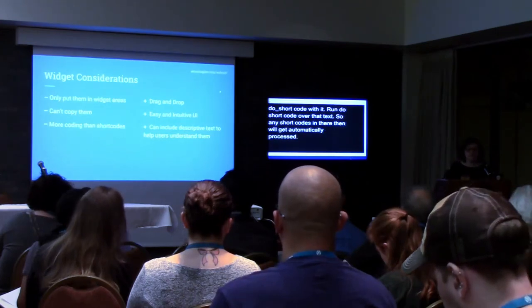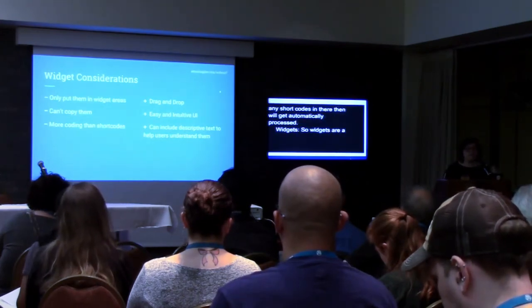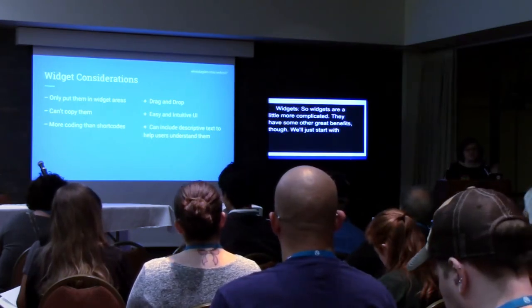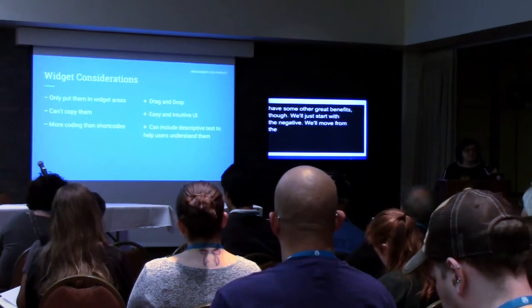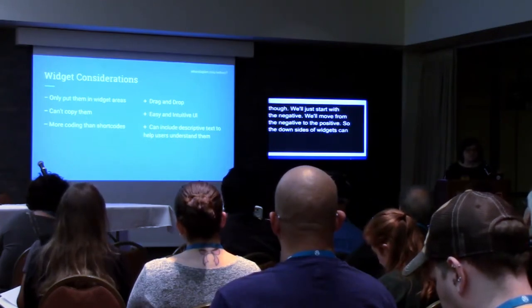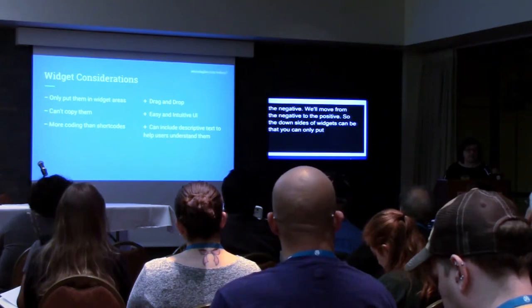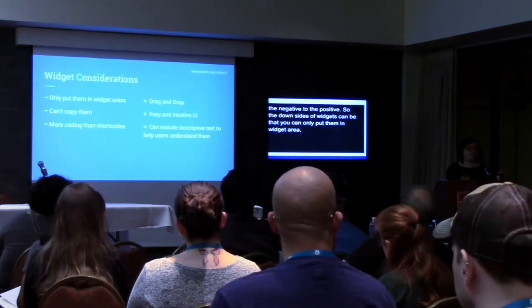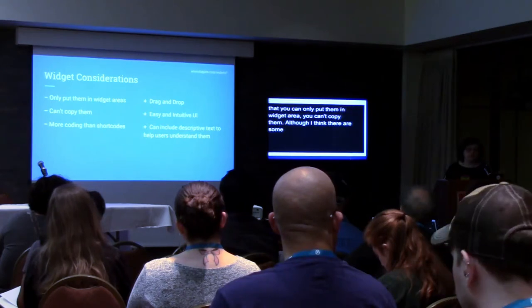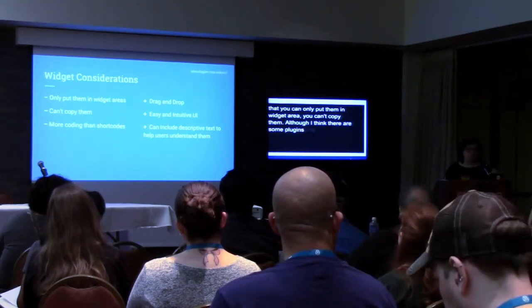Widgets are a little more complicated. The downsides of widgets can be that you can only put them in widget areas — you can't just drop them in the middle of your regular content. You can't copy them, although I think there are some plugins that allow you to duplicate them. And they're more coding than shortcodes — you have to understand a little more about form logic and saving.